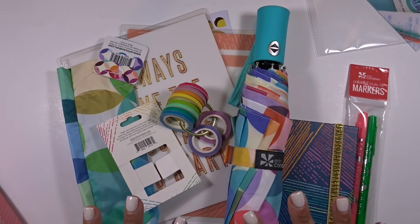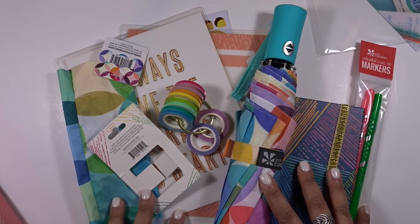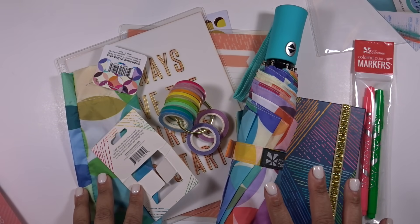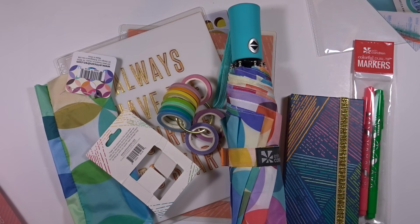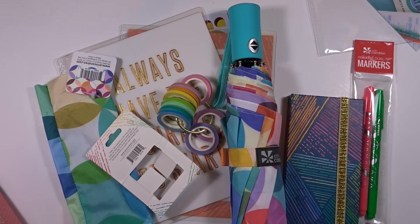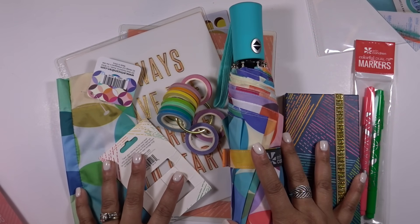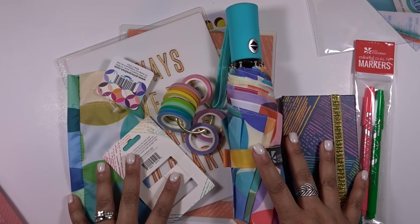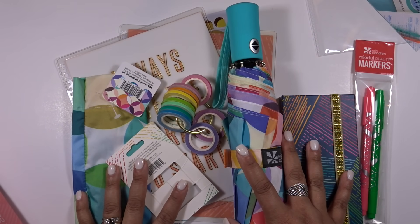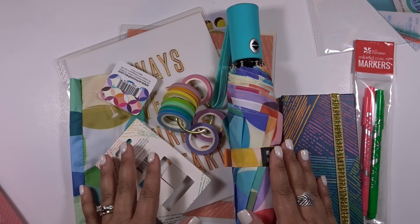Overall I think the box is definitely worth way more than the $35, and this is one of my favorite boxes ever — I find everything to be so functional and useful. I applaud the EC team for putting together such a great box. I would love to hear what you guys think in the comments. Did you order this box? Are you excited? Are you going to order in the future? I'm so excited about this box. If you enjoyed this video please give it a thumbs up, subscribe if you're new, and thank you so much for watching — I'll see you in my next video.